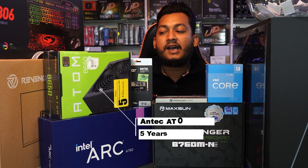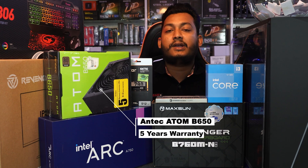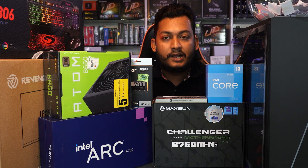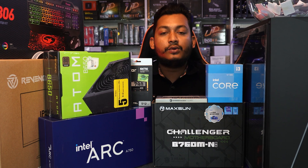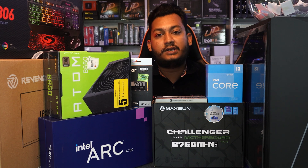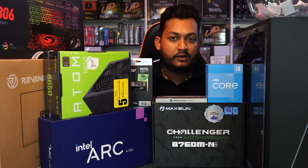We also have the power supply. It is an 80 Plus Bronze rated power supply at 656W. This is for the Intel Arc graphics card, which has a power requirement of 600 Watts. The power supply offer price is 15,000.